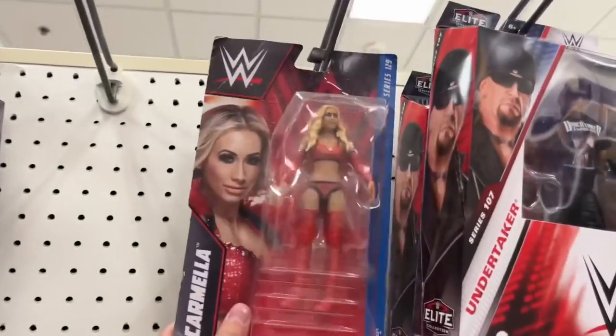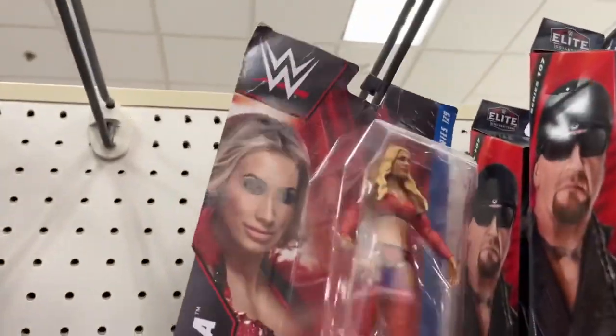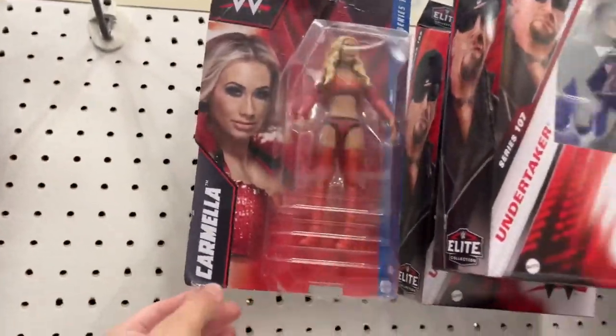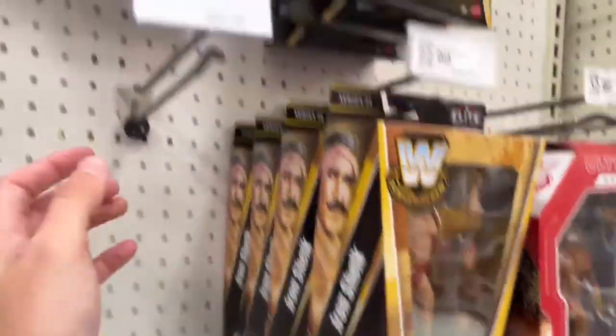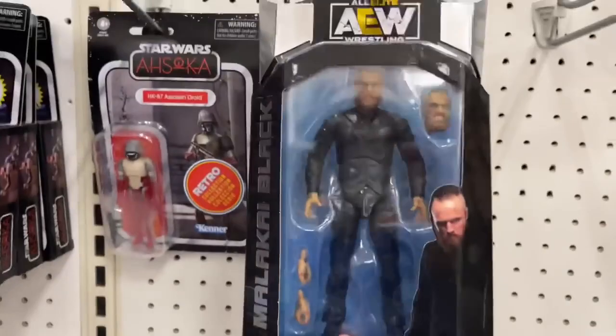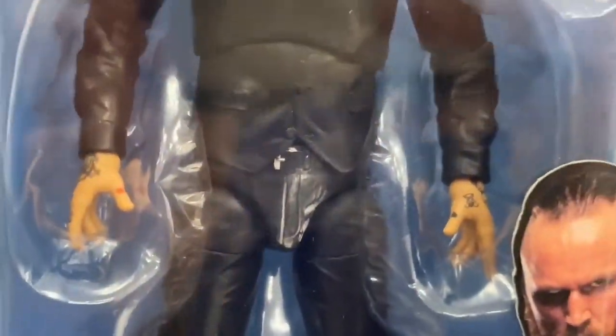We do have Grayson Waller — he is a regular edition, I don't see the Chase. I'll put this back for whoever wanted that. I will find it. And we have Target Exclusive Legends Ultimate Warrior — we've got four of those. And then we do have Trish Stratus, which we do know she's coming in Elite 111, apparently. Yeah, this figure was just atrocious. And then we have a Carmella. This has been here for a long time — look how beat up it is, it's been on the pegs for years. Elite 107 and AEW Series 8 — not bad.